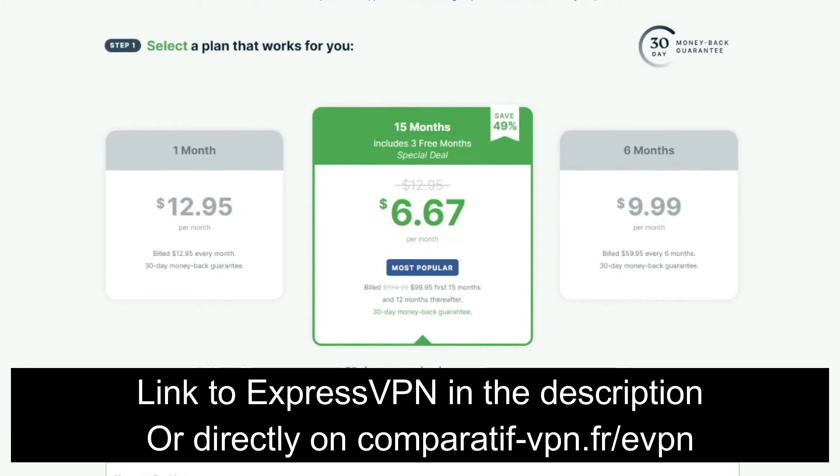You can claim a special 49% discount and three months free on the annual plan, plus a 30-day money-back guarantee that lets you get a full refund in case you don't like it or simply don't need it anymore. To claim this deal on ExpressVPN, use the link comparatif-vpn.fr/evpn or click the link in the description box below the video.